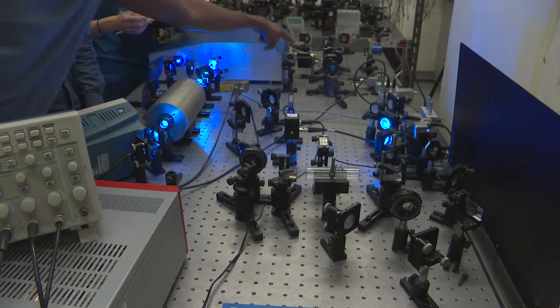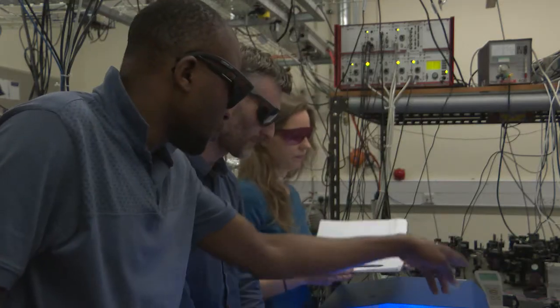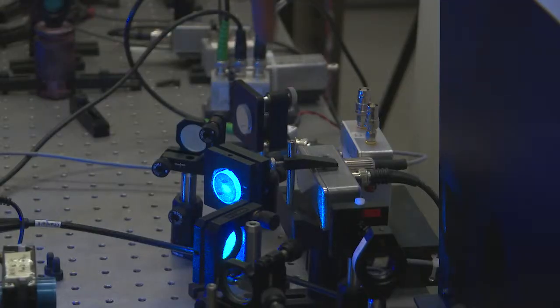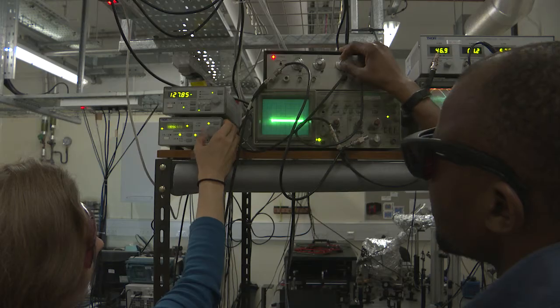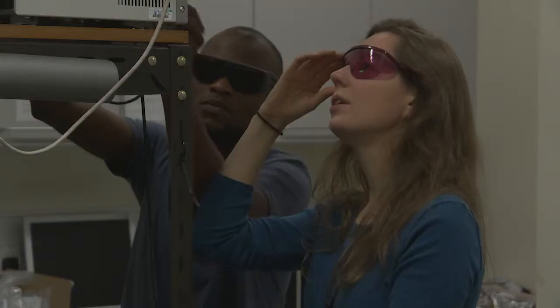Here you can see OU postgraduate students using lasers to create arrays of ultra-cold atoms to test theories linked to quantum computing. We take every opportunity to integrate our research topics and experience into our teaching. We hope this creates a dynamic learning environment, as well as giving you a taste of where your studies can lead you in the future.